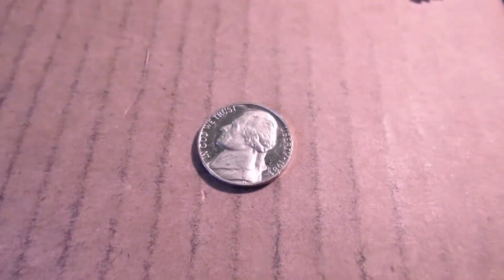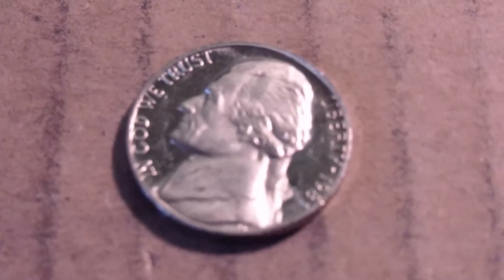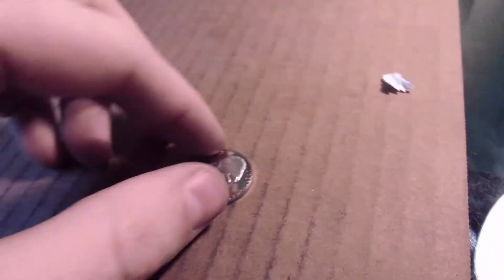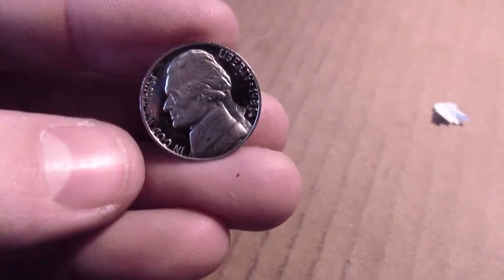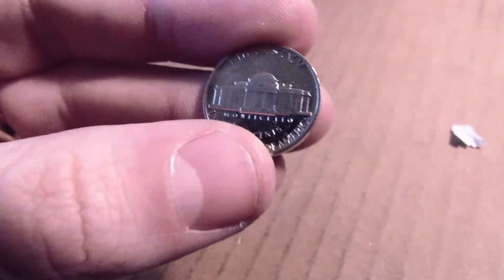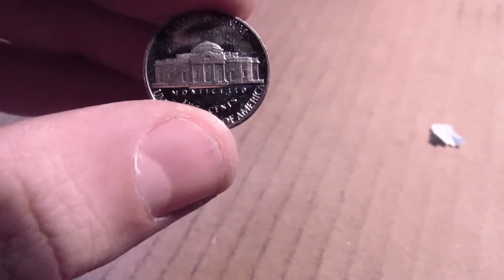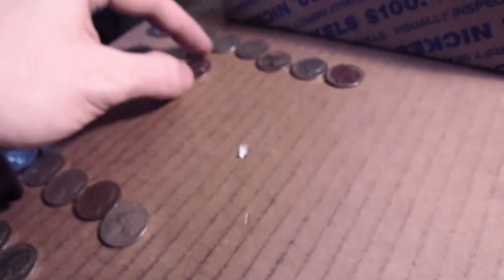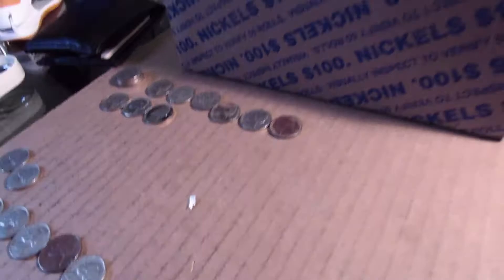Just got done with roll 35 and I found a proof. It's a little worn, but it's a 1981. Still in really good condition — nice and shiny. Very nice. 1981. Add it to the finds and let's continue the hunt.